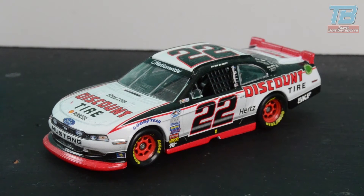Hello ladies and gentlemen and welcome to this latest Diecast Review here on Team Bomber Sports, where this week we're looking at a car that I've been really looking forward to getting my hands on this year. It's the Discount Tire Penske Racing number 22 Ford Mustang, but it's not Brad Keselowski's car — I'm not a particularly big fan of the Cup. This one is Ryan Blaney's car.